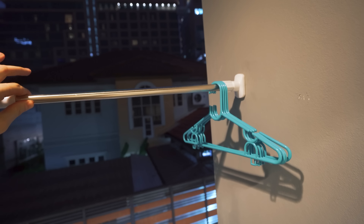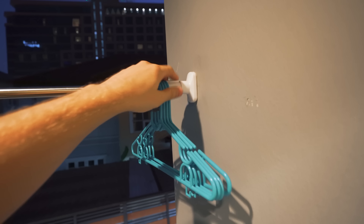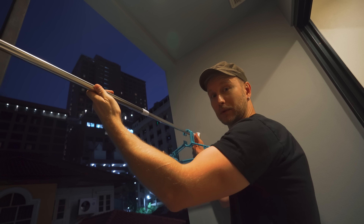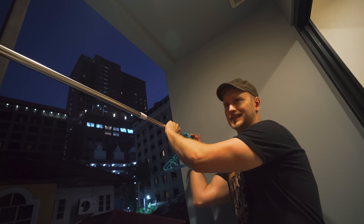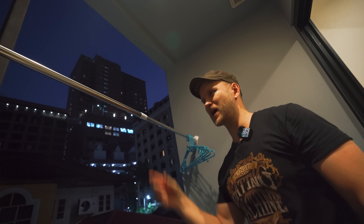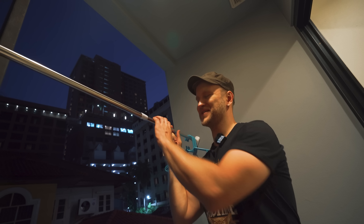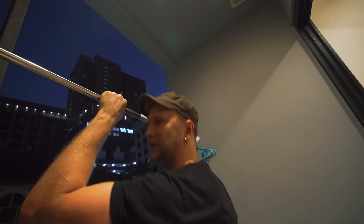And this clothes rod I bought myself — it costs 150 or 200 baht. You don't need to drill the wall because there's a special mechanism: you just place it between two walls and rotate one end to extend. At first I thought it wasn't reliable, but it can handle a really, really heavy load — 95 kilograms.